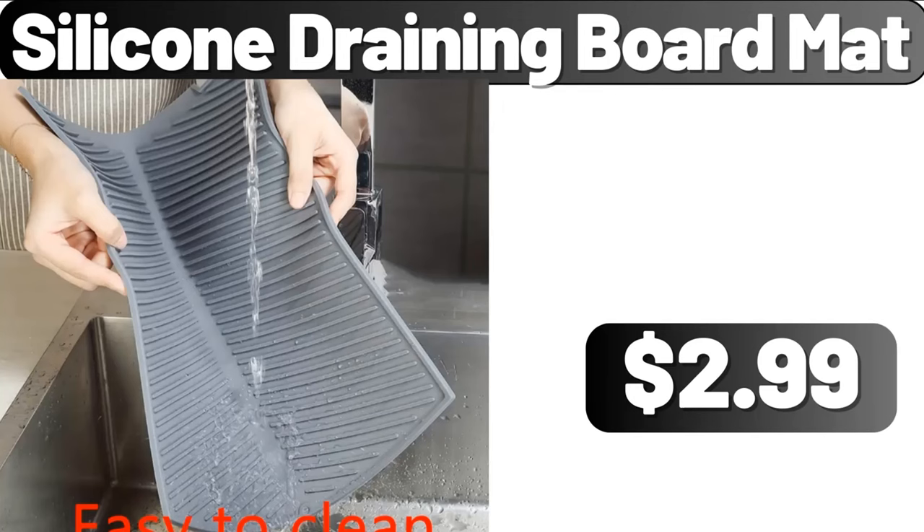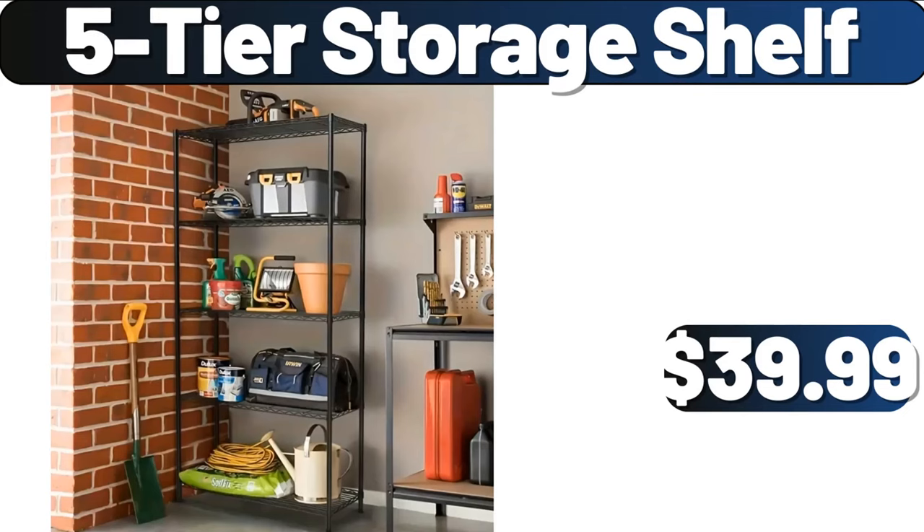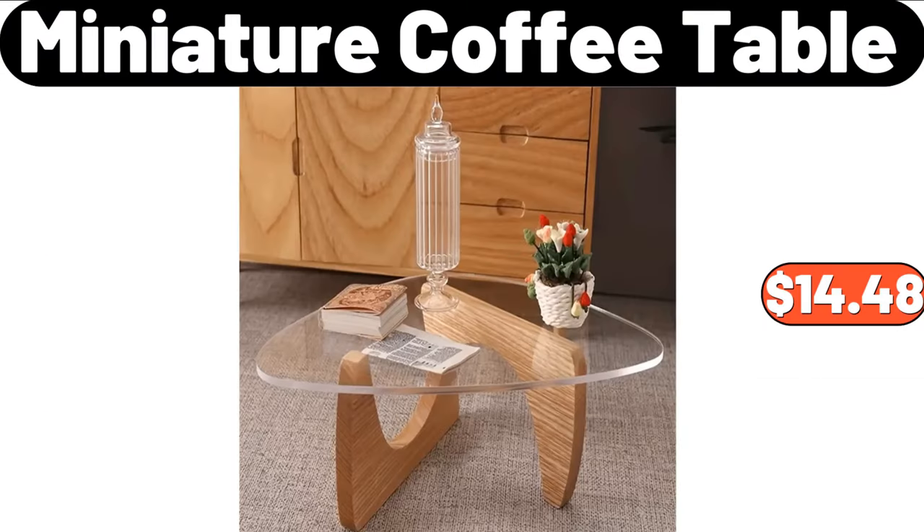Silicone Draining Board Mat, $2.99. 14-Piece Bed in a Bag Comforter Set with Sheets, $48.99. 5-Tier Storage Shelf, $39.99. Miniature Coffee Table, $14.48.